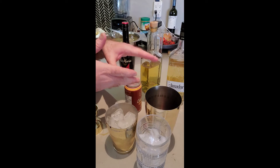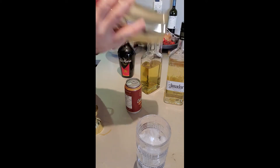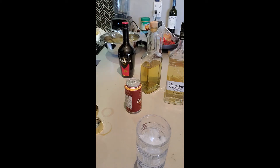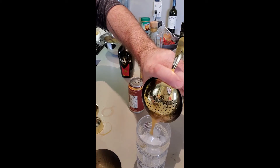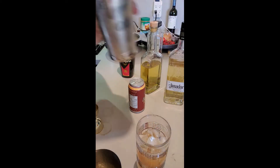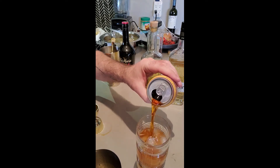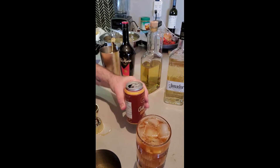We're going to shake that up and then top it with our cold brew coffee. We're just going to strain that into our glass. This is our nitro cold brew — fantastic stuff.